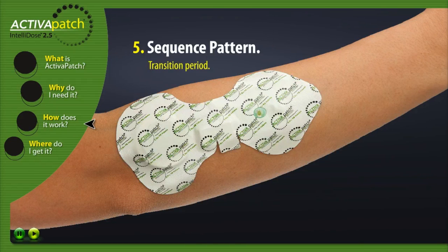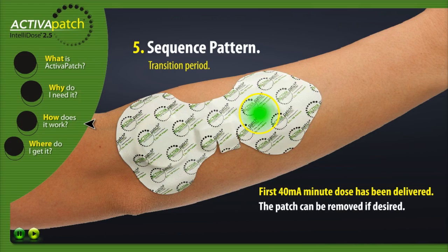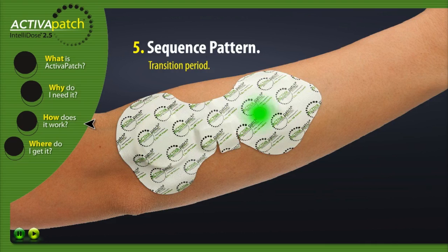Transition Period. At the end of the first one hour and 15 minute treatment, a transition period will occur. The LED will flash in a short, long, short sequence for a length of three minutes. This indicates that the first 40mA minute dose has been delivered and the patch can be removed if desired. If delivering a second 40mA minute dose, simply leave the patch in place.